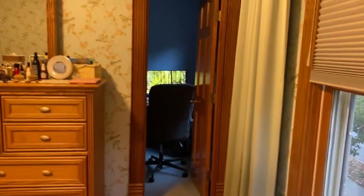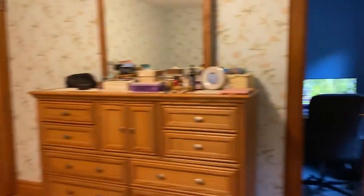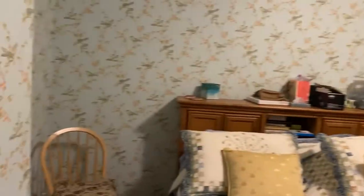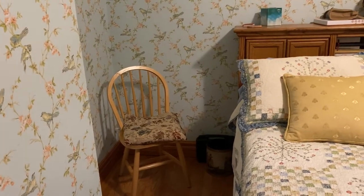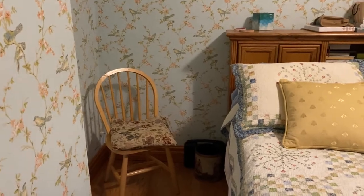And then that's our combination office slash walk-in closet. And our dresser. This is the chair I usually sit on when I do my videos. We do have a nice armchair on order, but everything got held up with COVID. So currently that's what I use when I make my videos.